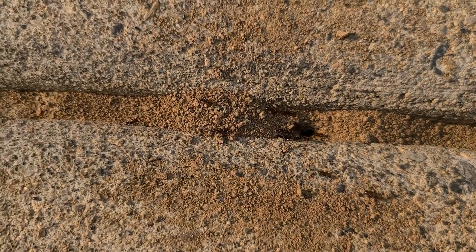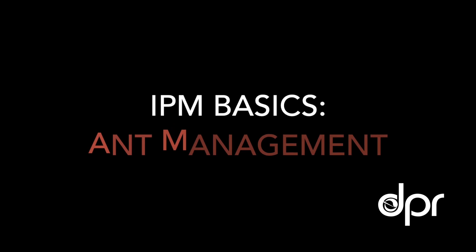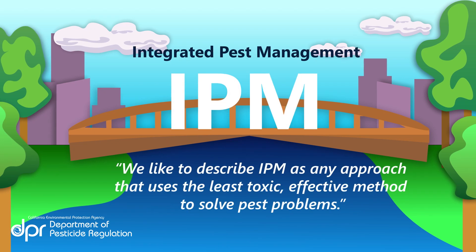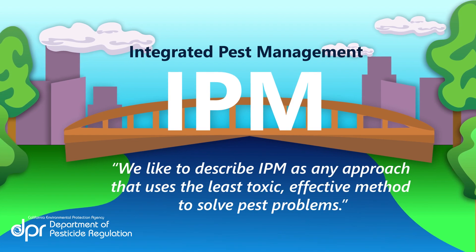Ants are a common yet bothersome pest that can be found indoors and outdoors. If you're noticing ants where they shouldn't be, here's how you can use Integrated Pest Management, or IPM, to manage them. At DPR, we like to describe IPM as any approach that uses the least toxic effective method to solve pest problems.